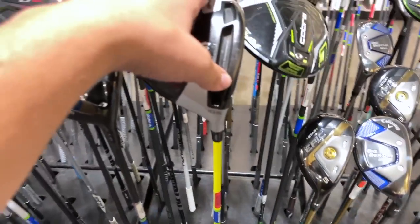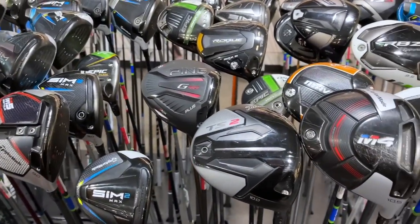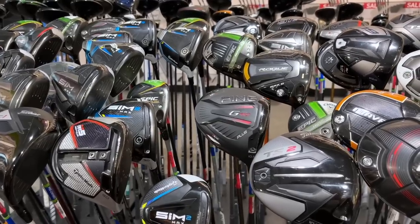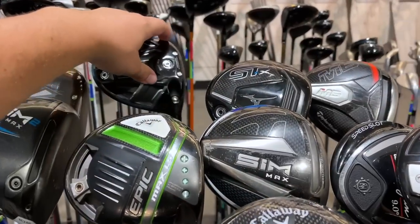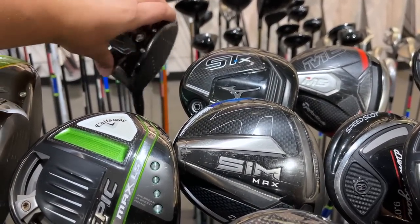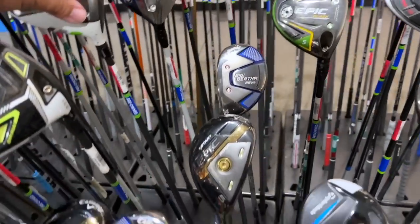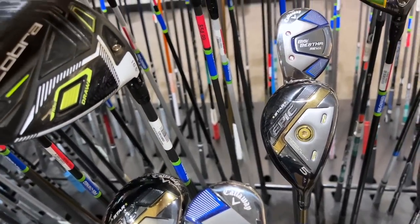We got a TaylorMade M4 going for $280. If you guys are new to the channel, we usually look for older stuff because you can find the deals there — the newer stuff is basically the same price as almost new, so you're better off just buying new. You get a free custom fitting if you purchase the club at most of these stores. $225 for the Rogue Sub Zero, and a TaylorMade RBZ with the stock shaft going for $55.